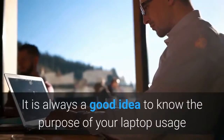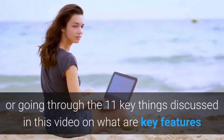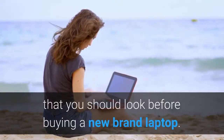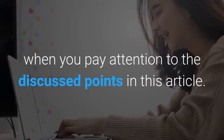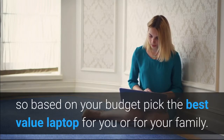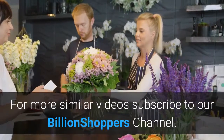Conclusion: It is always a good idea to know the purpose of your laptop usage and spend quality time researching the 11 key things discussed in this video. You will surely pick the best laptop for the price you pay when you pay attention to these points. Some features are necessary and some are a luxury, so based on your budget, pick the best value laptop for you or your family. For more similar videos, subscribe to our Billion Shoppers channel.